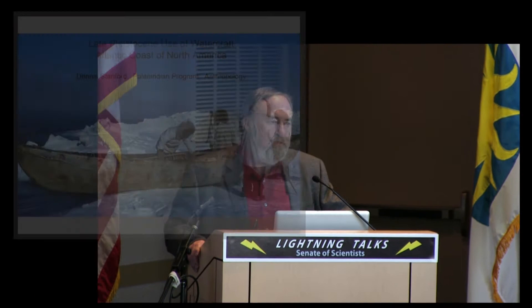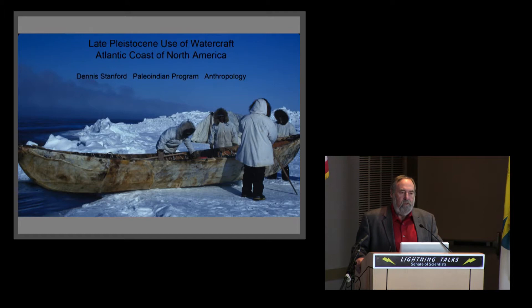Good morning. I'm Dennis Stanford. I'm the director of the Paleo-Indian program, the Department of Anthropology here at Natural History. Our main research focus is looking for who were the first Americans, when did they get here, where did they come from, and how they developed in the face of the changing late Pleistocene environment.